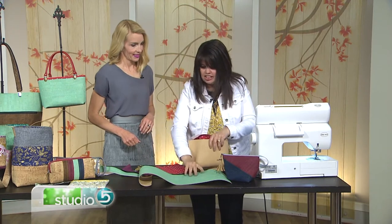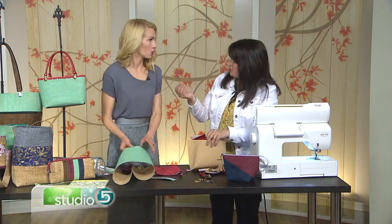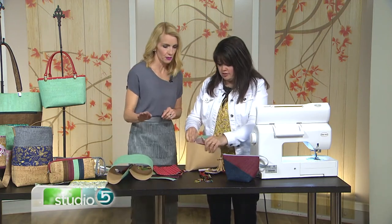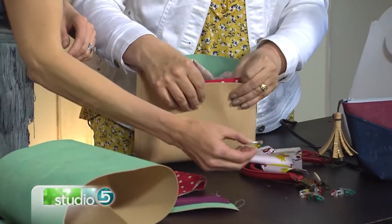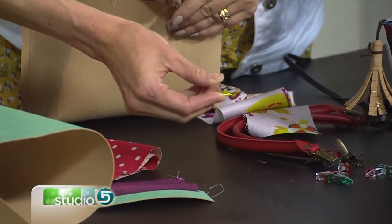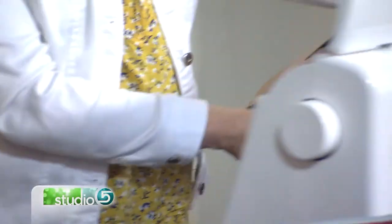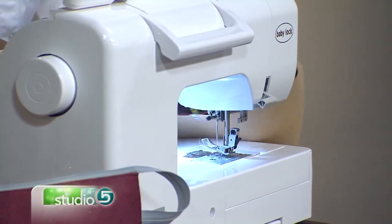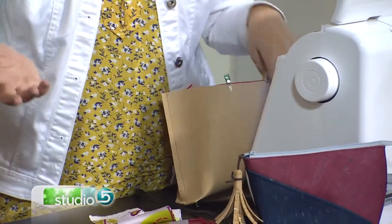One important thing to note: you can't really pin cork — if you put straight pins through it, they'll leave permanent holes. Instead, use these little clips. The clips act as pins; as you feed the fabric through the machine, you just take the clips off as you go. Then flip it inside out and you've got your bag.